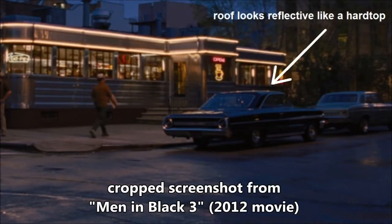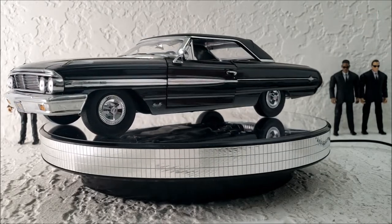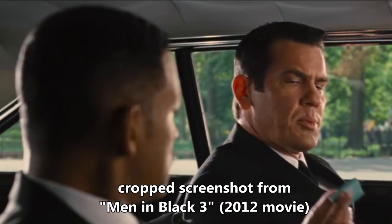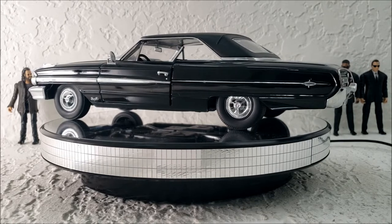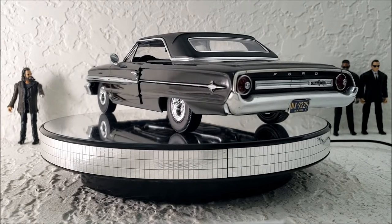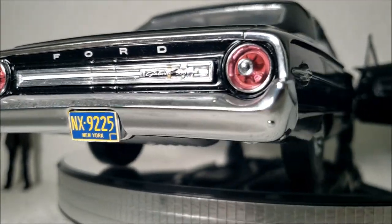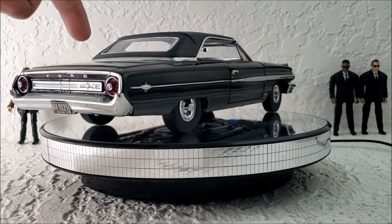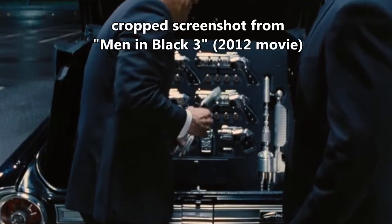It does look kind of shiny, so it leads me to believe that the movie version is a hard top. But that's really no big deal because it's hard to tell. I guess the best way to tell is by looking at the interior shots when they're driving and looking at the inside of the roof. Everything else about this diecast is very accurate to the movie — the Galaxy 500 badging, the license plate, the taillights. I do wish the trunk would open, because in the movie when they're at the baseball stadium, the trunk does open and has all kinds of weapons inside.